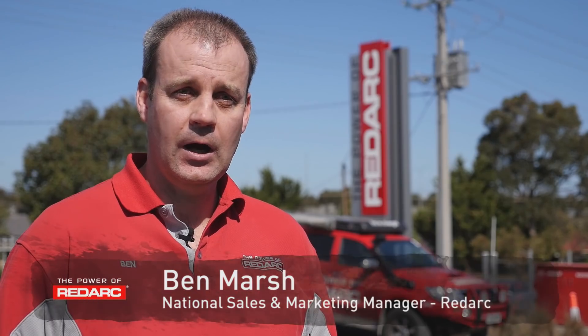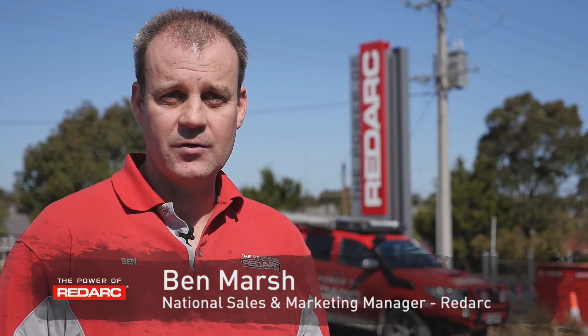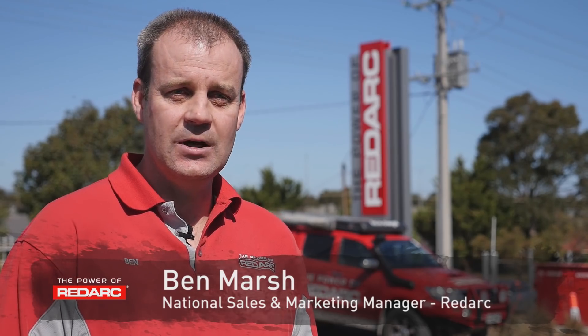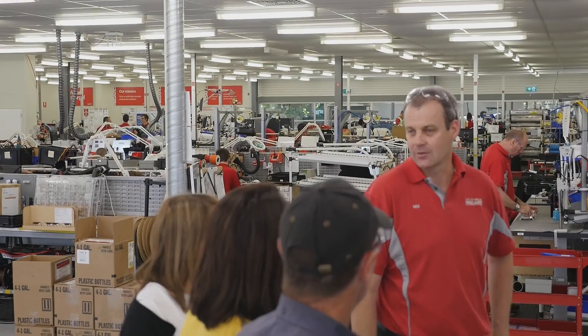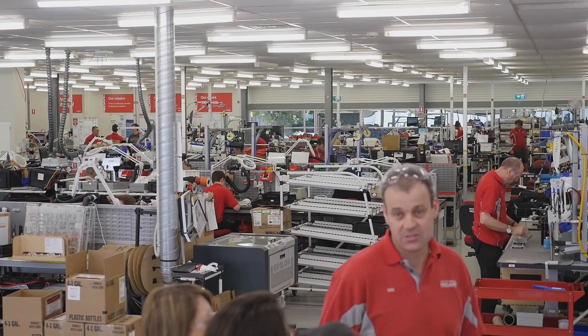Our factory is end-to-end, so we do everything right from the very start — design, concept, through to engineering with our 35 engineers on site, through the manufacturing. We load boards, we test our product, and we package it and send it out to our customers.